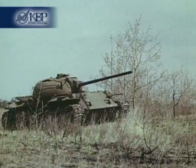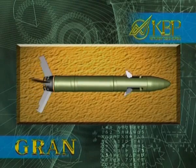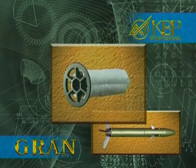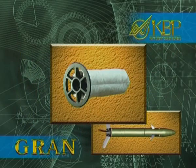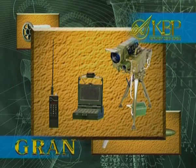The Gran guided weapon system comprises a 120 mm high-explosive fragmentation mortar projectile, a variable propelling charge, and the Memo-Kit automated fire control system.